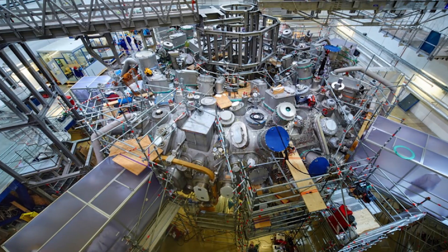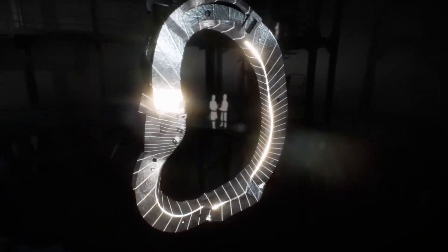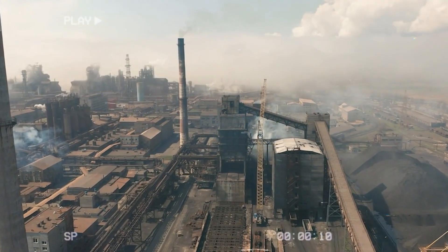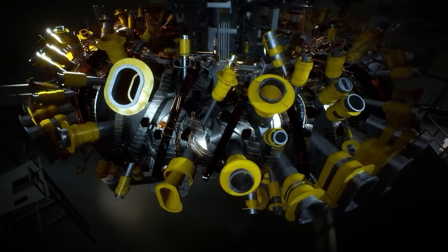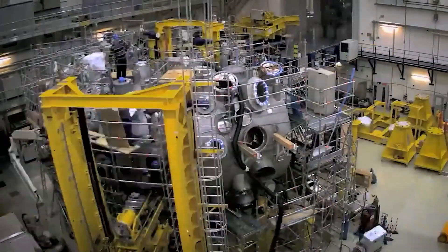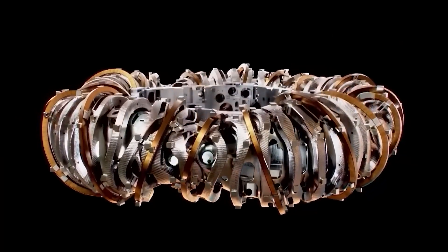Inside a laboratory in Greifswald, a second sun hums softly — contained, controlled, yet alive. It's not just a machine. It's a symbol of what humanity can do when it stops burning the earth for fuel and starts imitating the stars instead. The Wendelstein 7X is not the end of the story — it's the beginning of a new one. The moment when humankind stopped merely gazing at the heavens and began to build a piece of it right here at home.